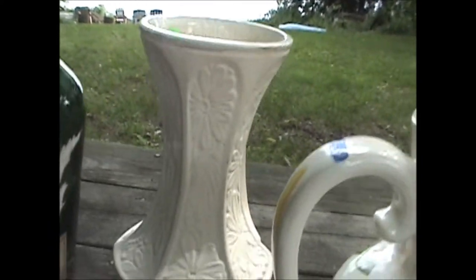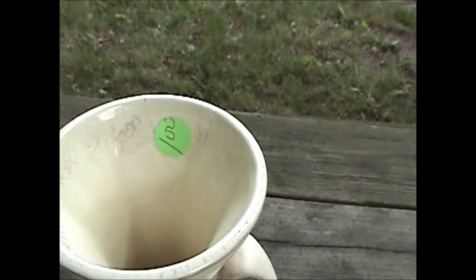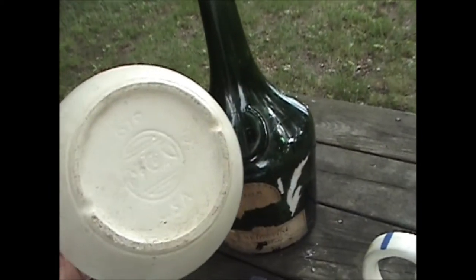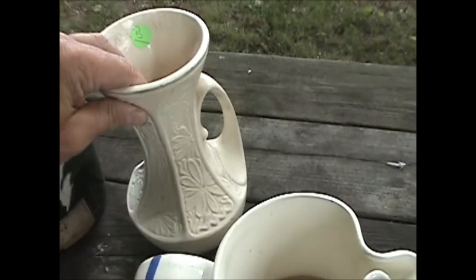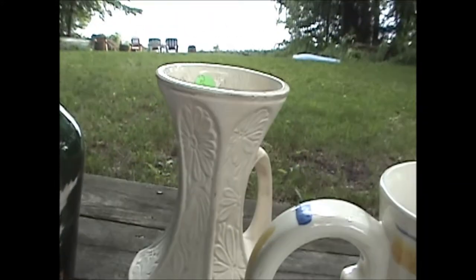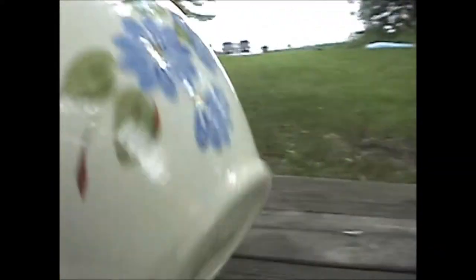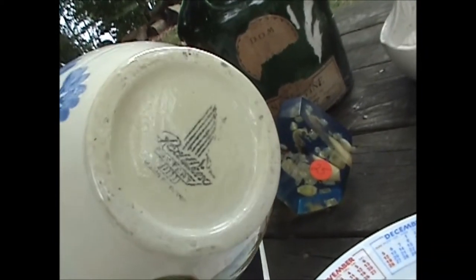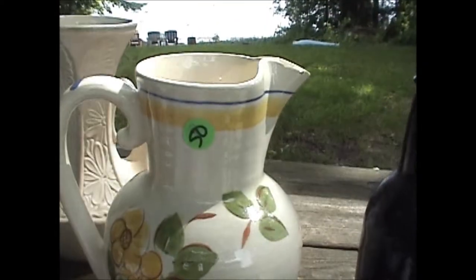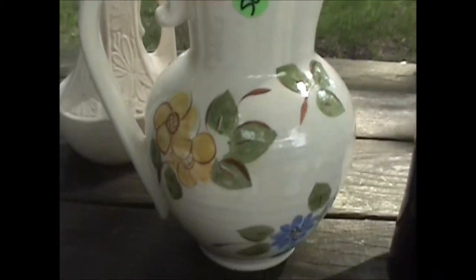Then there's what looks like a 1960s era vase for a dollar. It was made by McCoy USA, a popular pottery maker. They've been around for a long time, but I haven't done any research on that pattern yet, so I'm not going to give a value. The next one was 50 cents — this Red Wing Pottery pitcher, about 8 or 9 inches. Very collectible, but not sure what the pattern is, so no price on that either.